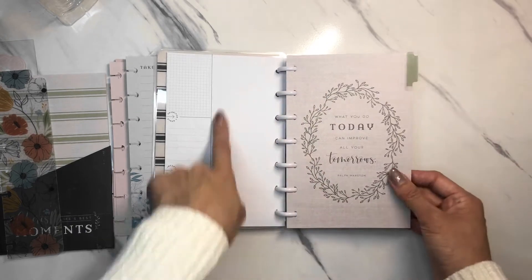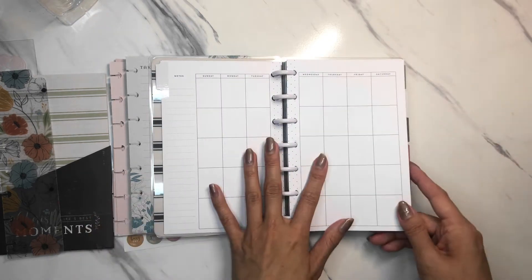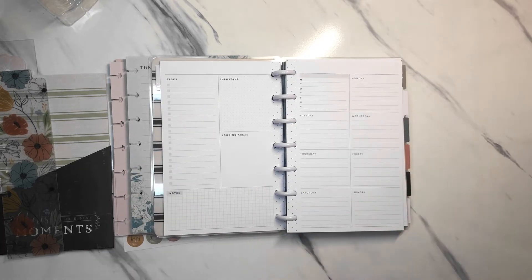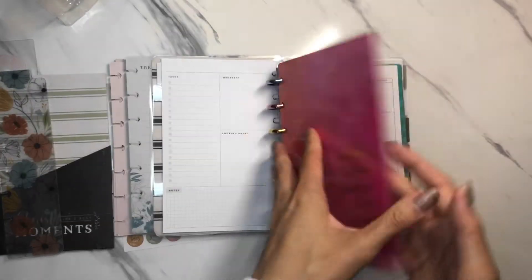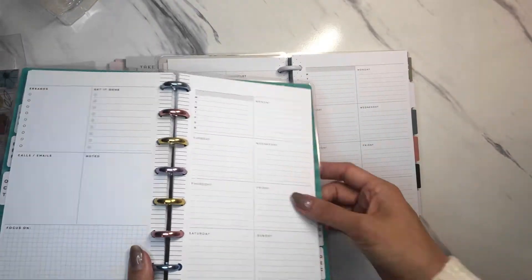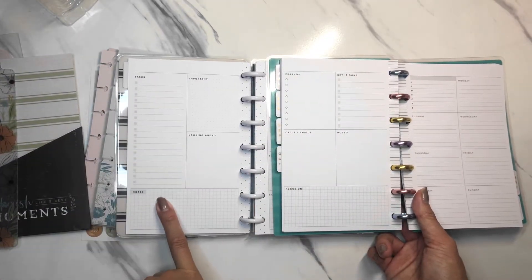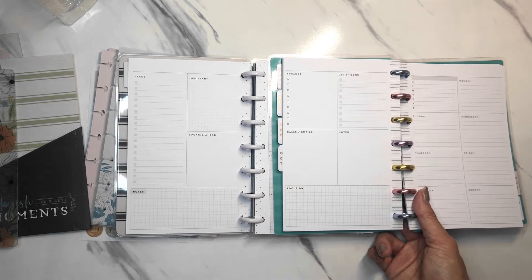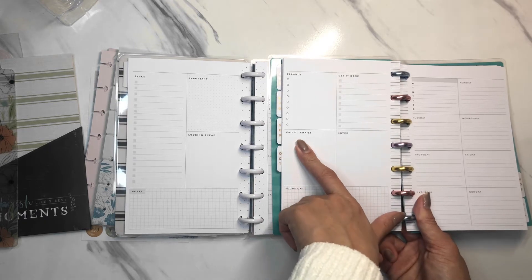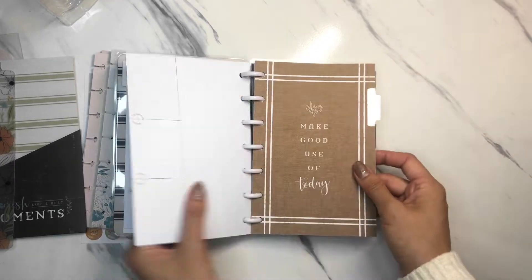And this is the dashboard. 'What you do today can improve all your tomorrows.' This is the monthly, and then this is a dashboard layout so you can put all your tasks over here. The difference between this one and a previous one: on the right side it's the same, you have your days of the week, but on this side your tasks actually run all the way down. They removed 'looking ahead,' removed 'noted,' and 'calls and emails,' and updated 'get it done' to 'important.'